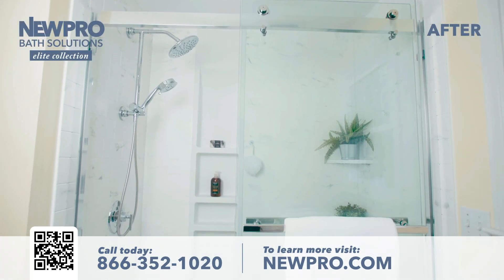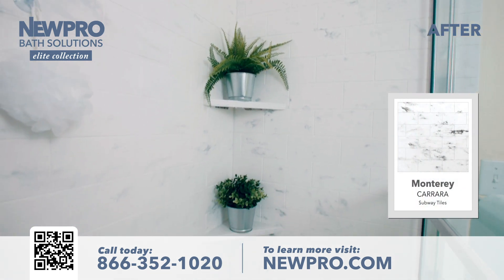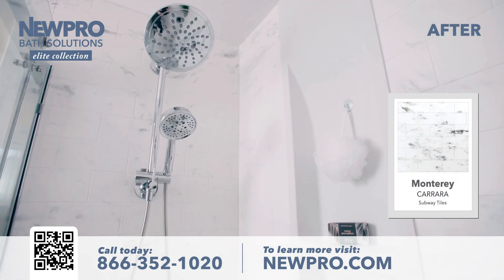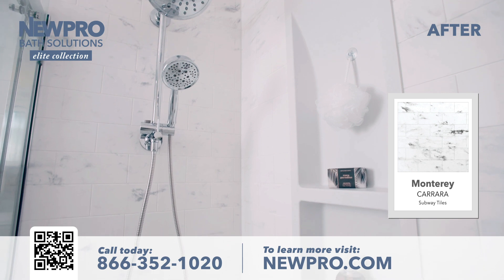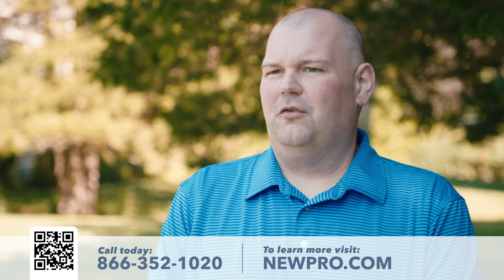With the new shower installed, it feels bigger. It may not be bigger than the old shower, but it just has a nicer, bigger, open feel to it than our old tub did. It's beautiful, it feels spacious, it's a little bit wider, and with the new panels it just looks great.